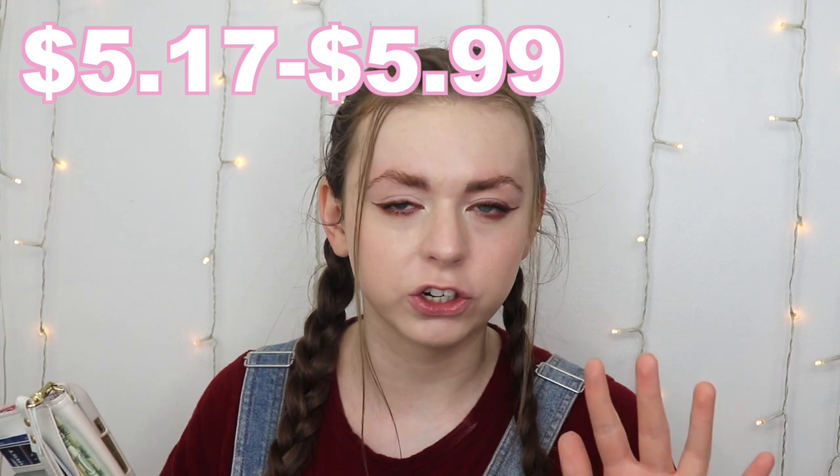I'm going to do the pressed powder on the right and the loose powder on the left. Both powders retail for about the same price — at Target and Amazon they're around five dollars, at Ulta they're $7.99, so I highly recommend going somewhere besides Ulta unless you have a coupon.